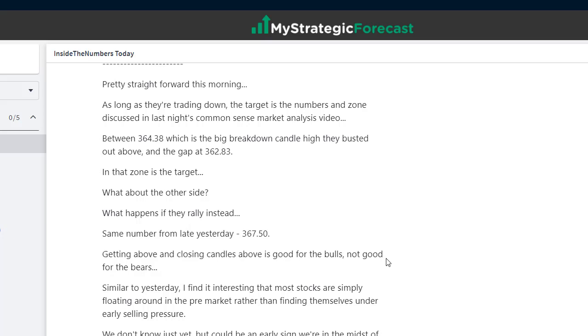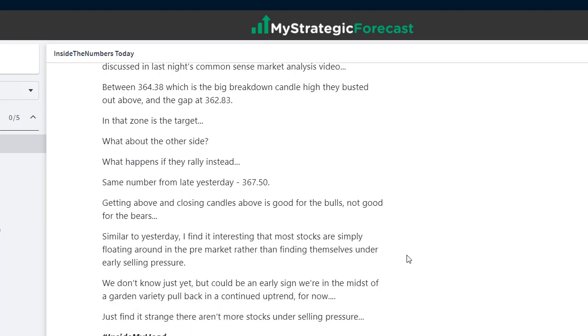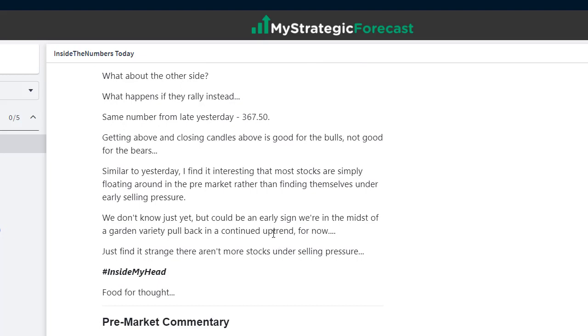These numbers are already familiar to you — that zone is the target. What about the other side? What happens if they rally instead? Same number from late yesterday: 367.50. Write that down on a sticky note. Here's the first telltale sign — something is maybe in the category of a fake decline. I find it interesting that most stocks are simply floating around in the pre-market rather than finding themselves under early selling pressure. Could be an early sign we're in the midst of a garden variety pullback in a continued uptrend for now.